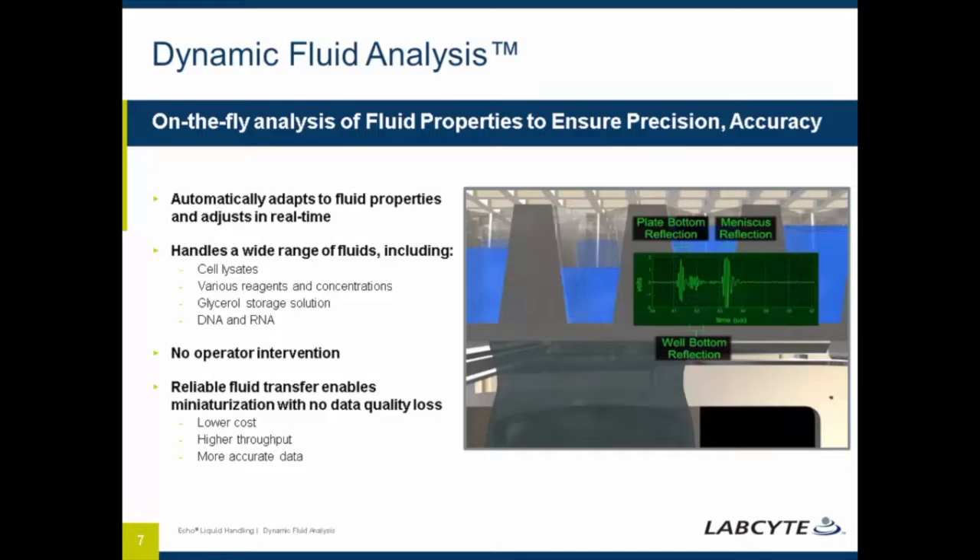The ECHO has been used across a number of different fluid types, including transferring cell lysates, DNA, RNA, different types of assay reagents, and of course DMSO samples.